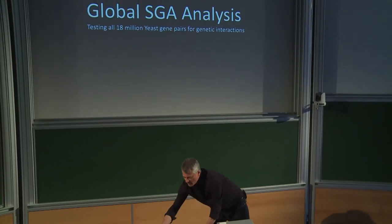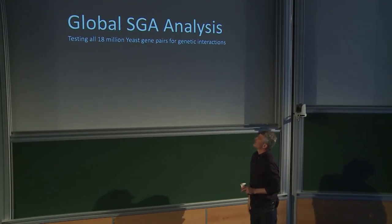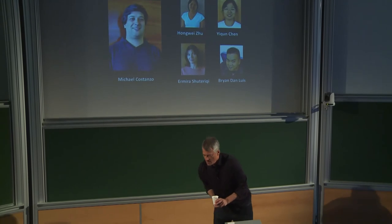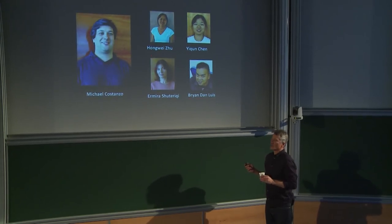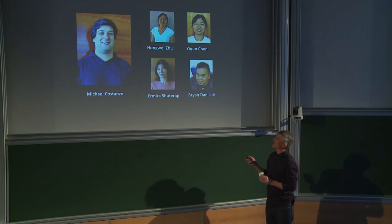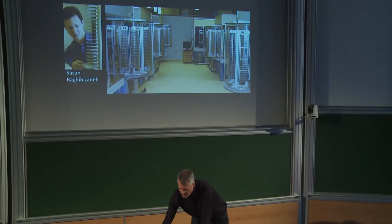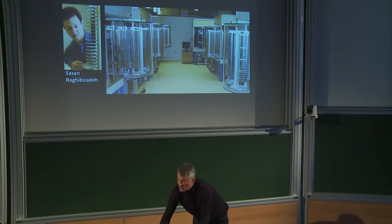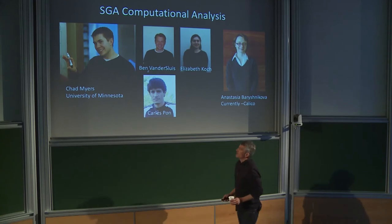Based on Hartwell's suggestion, we decided to try and make all possible double mutants in yeast. Amy Tong started this as a graduate student, then Michael Costanzo took over with a team of technicians feeding locally designed machines to make double mutants by replica plating. The computational analysis is the tricky part, and Chad Myers — who trained in Olga Troyanskaya's lab at Princeton — leads that effort.